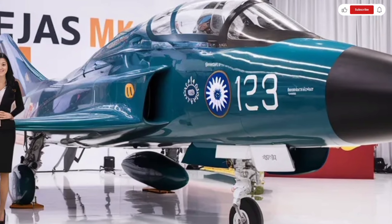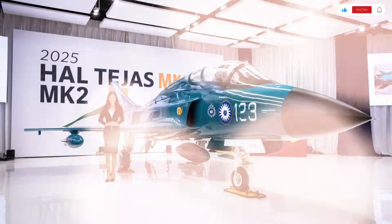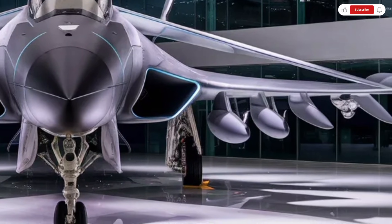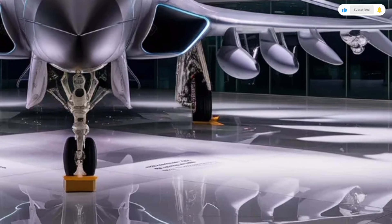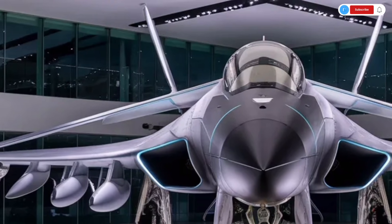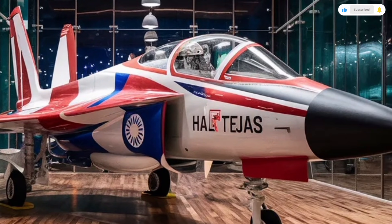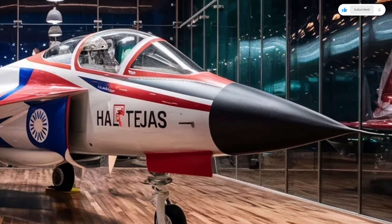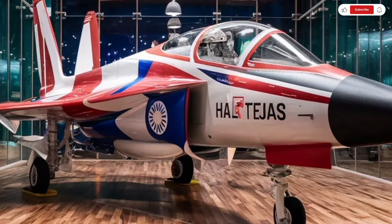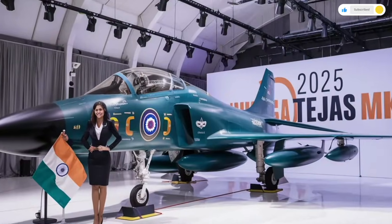The exterior design of the 2025 HAL Tejas MK2 looks sharp, futuristic, and purpose-built for high-speed combat. The overall shape is sleek and aerodynamic, with a low-profile fuselage that reduces drag and increases speed. The delta wing design gives the aircraft its iconic silhouette, while the close-coupled canards at the front add extra lift and maneuverability. The jet is finished in matte military-grade paint schemes that help reduce radar visibility and give it a stealth-inspired appearance. The large transparent bubble canopy gives excellent visibility to the pilot, and it's treated with special coatings to reduce glare and radar signature.